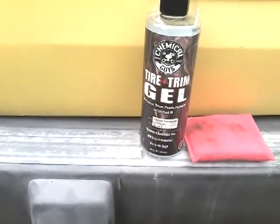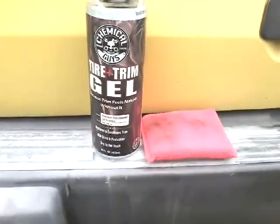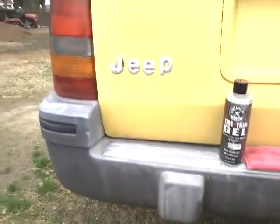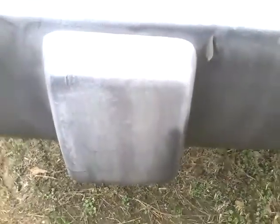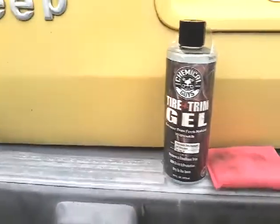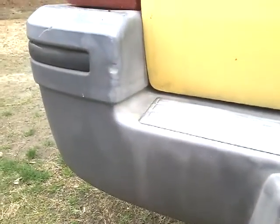What's going on guys, I'm back again with another video. This time we're gonna be trying out the Chemical Guys tire and trim gel on really faded trim. You can see right here how faded this trim looks — it looks terrible. A lot of these Cherokees do this, they got those kind of bumpers that really fade really bad. Same thing for the Chevy Avalanches — they kind of have tight bumpers, mostly on the Cherokees and Avalanches, and some Explorers have this gray plastic trim going around.